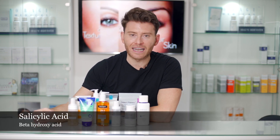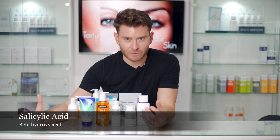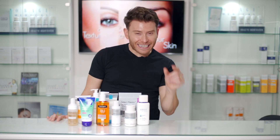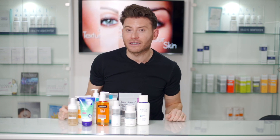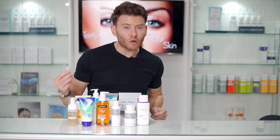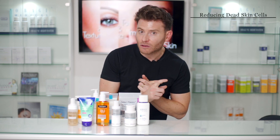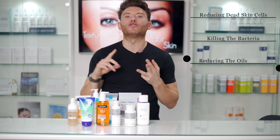The second thing I like is salicylic acid. Salicylic acid is a beta-hydroxy acid — a tiny molecule that penetrates deeply into the skin. It breaks down and removes dead skin cells, that's the first problem with acne. It penetrates through the oil and reduces oil, that's part two. And it also kills bacteria. So with salicylic acid we are attacking acne on all three points: reducing dead skin cells, killing bacteria, and reducing oil. It's perfect.